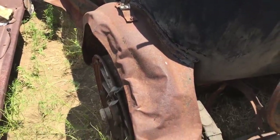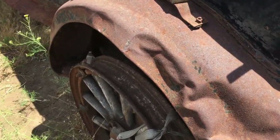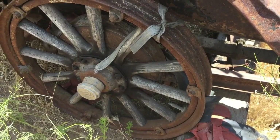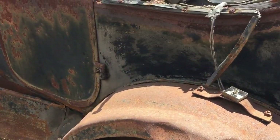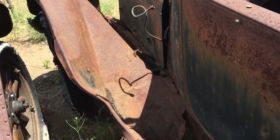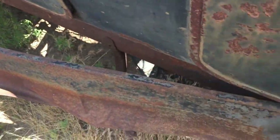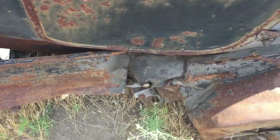It's missing the gas tank, but that's okay because I want to replace it anyway. The fenders are in bad shape, and a lot of the other sheet metal damage is because when I picked it up they only had a forklift to load it — so all of that damage came from the forklift. We're probably going to have to make some new parts or find some on eBay to replace it.